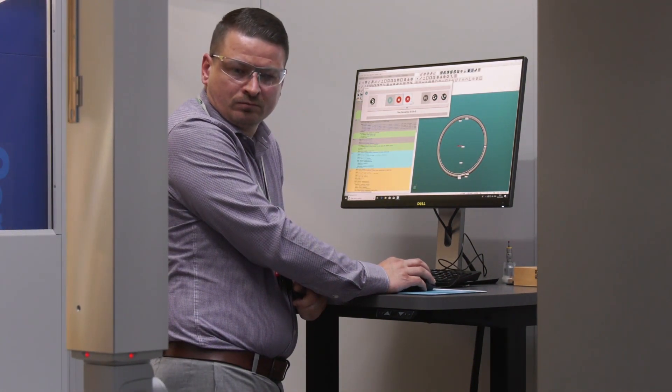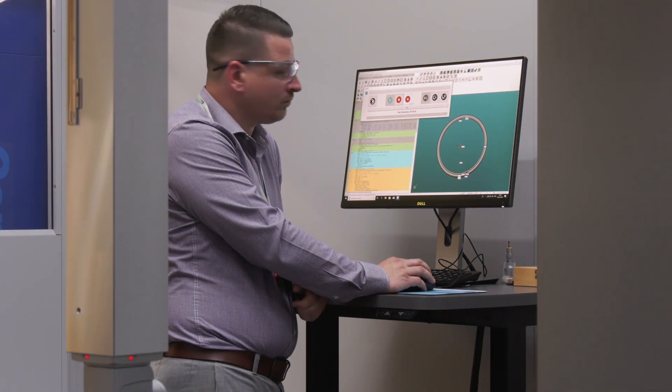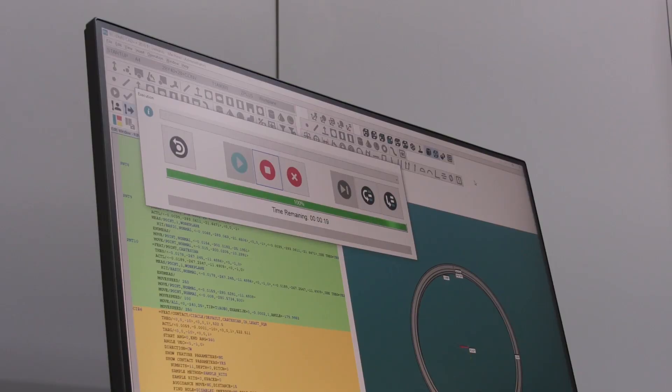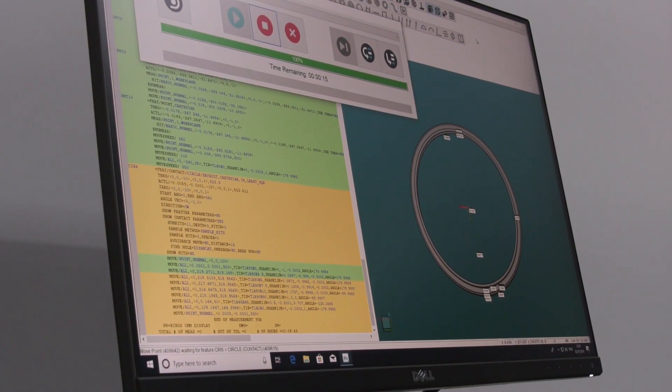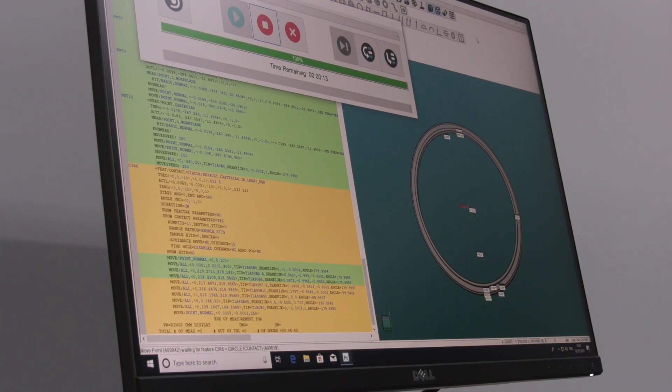You're using the 2019 PC-DMIS software — what are the main benefits over previous editions? From an operator point of view, the 2019 version is easier to use for the inspection side of things. But from a programming point of view it's still very powerful, with features such as the fly-to mode, which essentially finds the most efficient route for programming without compromising on measurement accuracy.